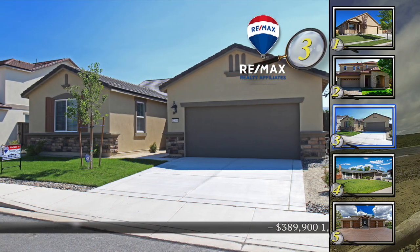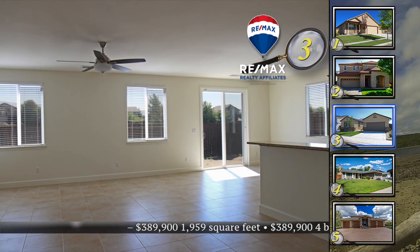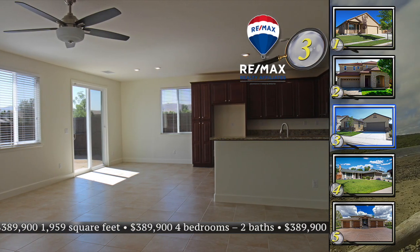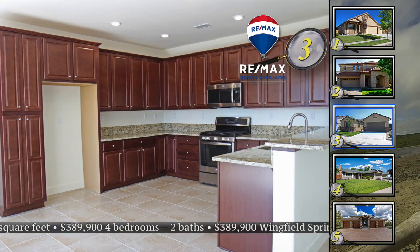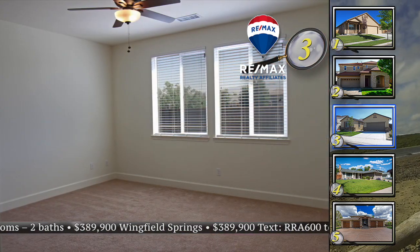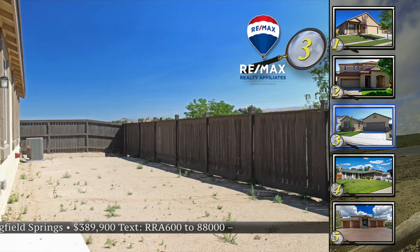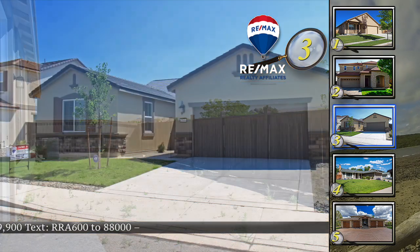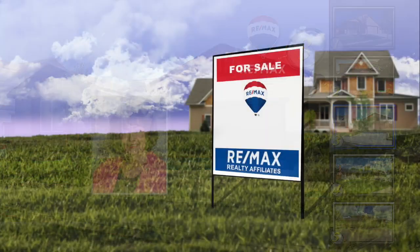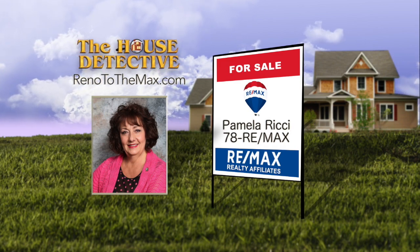The owners of home number three have barely lived in this home — it's better than new and ready to move into. This four-bedroom, two-bath home is in the newer community of Pioneer Meadows, close to schools, shopping, and Red Hawk golf course. Designed around a great room with tile floors extending through the full living space, the nicely upgraded kitchen features granite slab counters, stainless steel appliances, and tons of storage. The backyard is ready for landscaping, with no immediate rear neighbors. This 1,959 square foot home is priced at $389,900. Call Pamela Ritchie at RE-MAX Realty Affiliates.